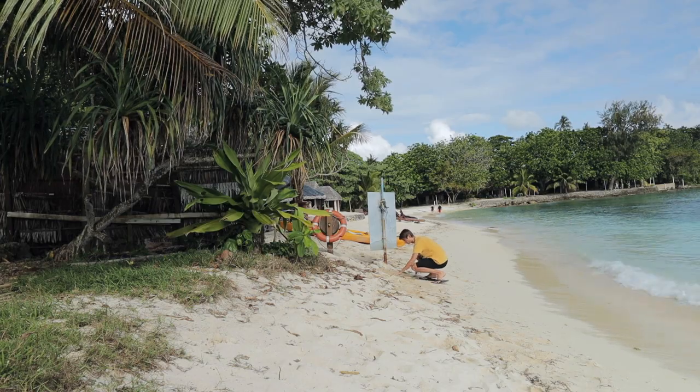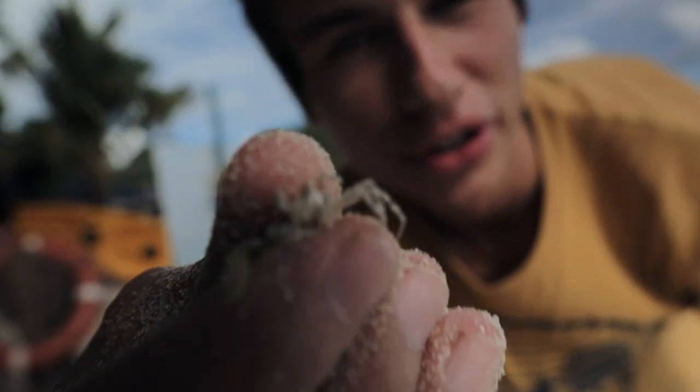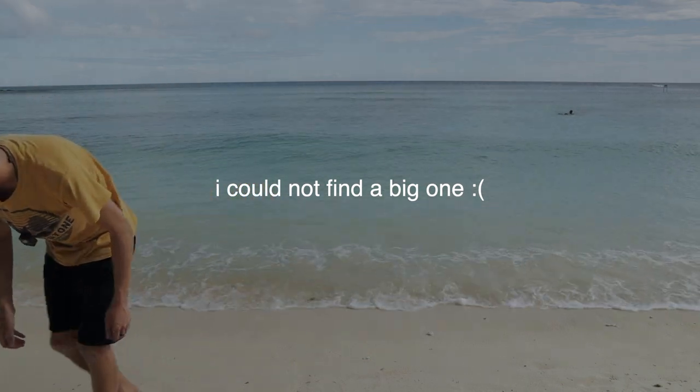There was no crab. I'm doing this for the thumbnail. I have yet to catch a big one but I need to get one for you. Isn't that just freaking awesome?